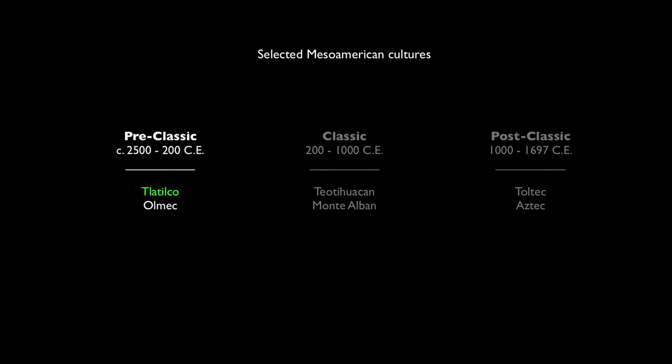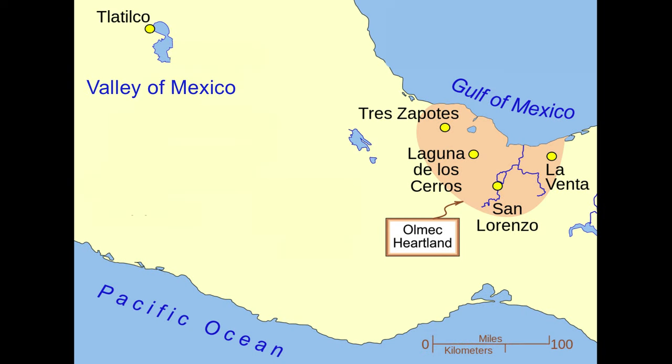There's so much that carries from early cultures to later cultures, but that's not entirely true here. Tlatilco is in some ways contemporary with Olmec civilization, which is considered the mother culture of Mesoamerica. Tlatilco is not necessarily influencing later cultures in the same way that the Olmec are, at least as far as we know right now.